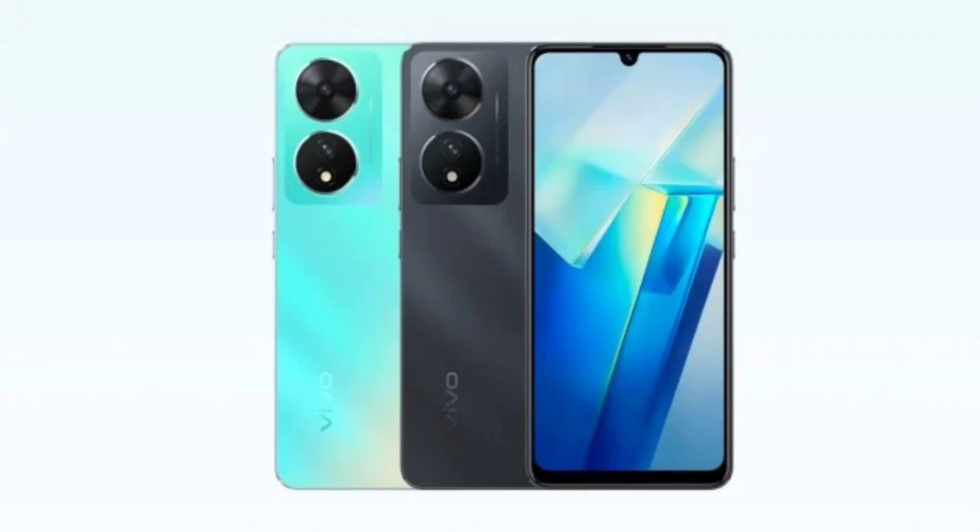The Vivo T2 5G, which debuted in April last year, featured a 6.38-inch FHD+ AMOLED display with a 90Hz refresh rate, offering vibrant images at 2400 x 1080 pixels resolution and a high brightness of 1300 nits.